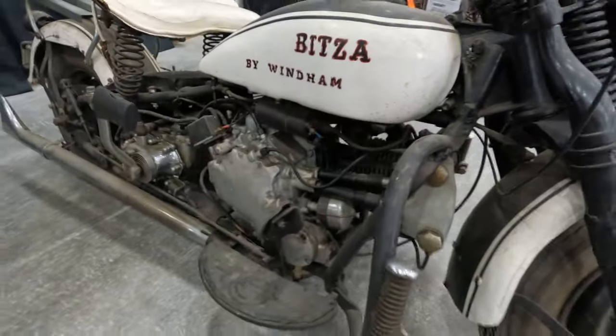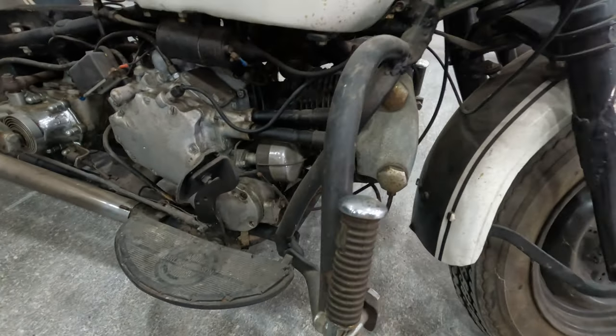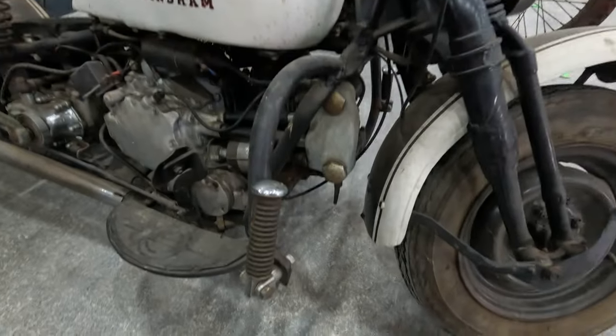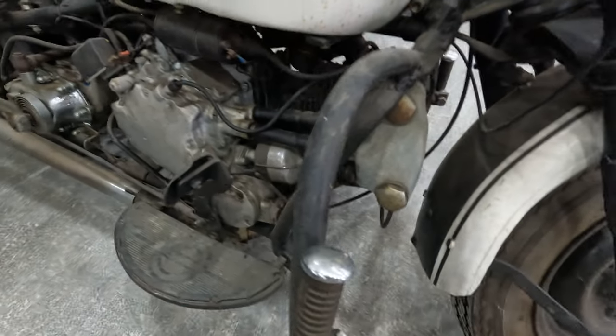Now look at this thing — this is interesting. This has got part of a Harley, specifically part of a Harley knucklehead. I have no idea what makes up all of this, but back in the day this shows you how valued the Harley knucklehead was, if they put it in something like this.